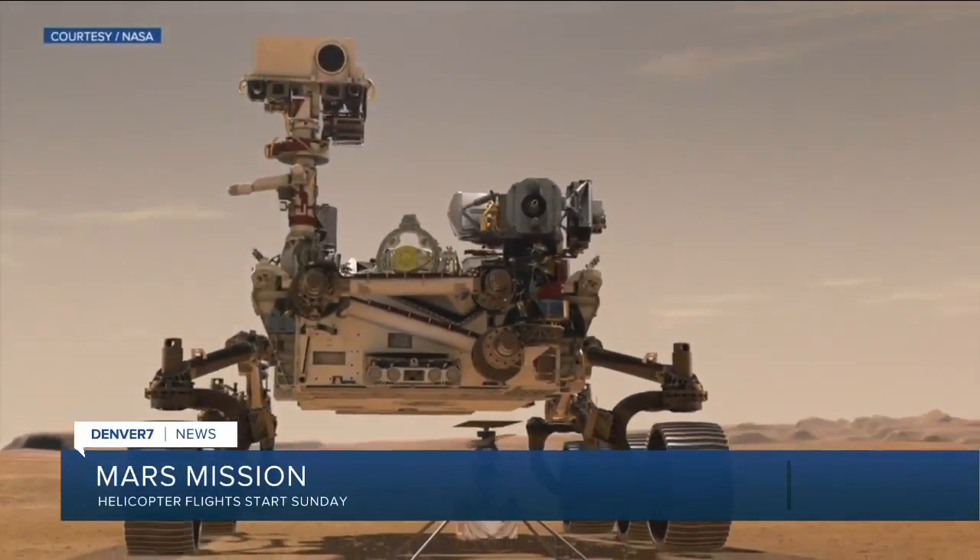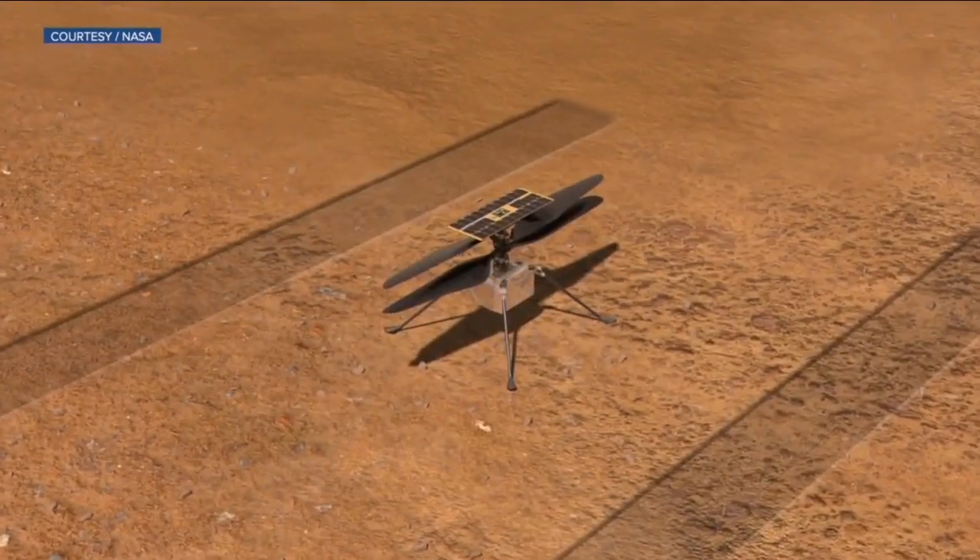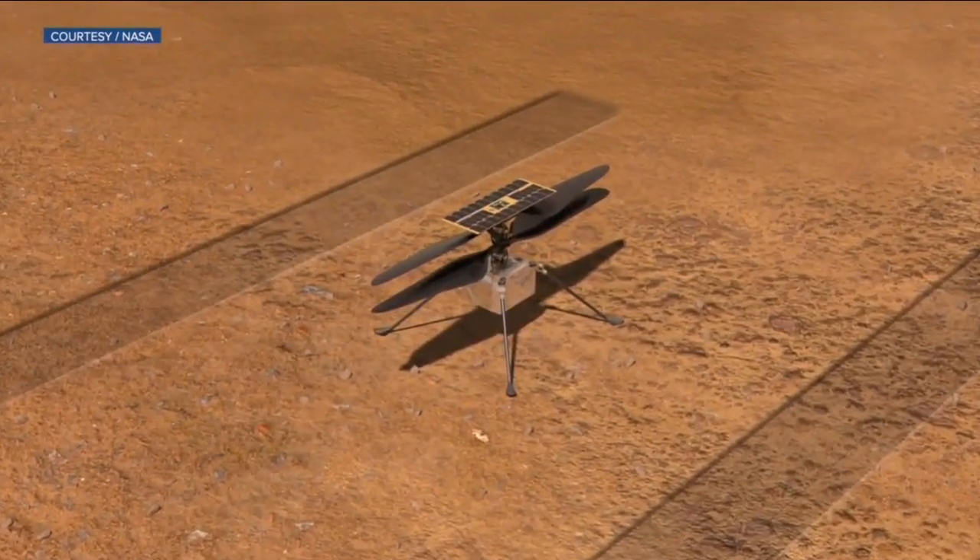The Perseverance rover that landed on Mars back in March carried something new on its belly. Take a look here — it's a drone-like helicopter. Perseverance dropped the helicopter off, and starting this Sunday, the helicopter will attempt a series of test flights.